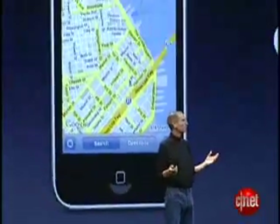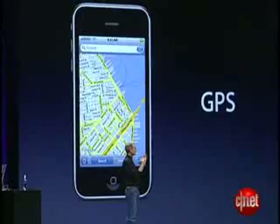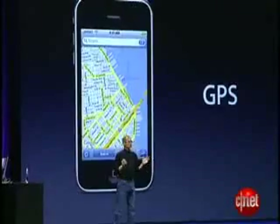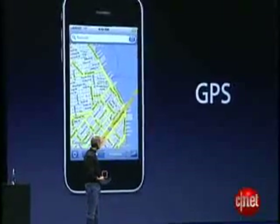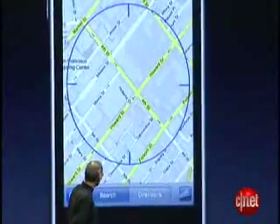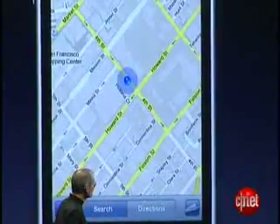Great performance, great battery life. Now, one other thing that benefits from fast data, of course, is GPS. And we've built that into the new iPhone 3G as well. Location services is going to be a really big deal on the iPhone with the iPhone 2.0 software. We get location data from cell towers, from Wi-Fi, and now also from GPS.